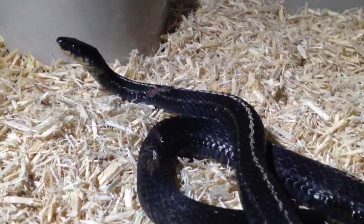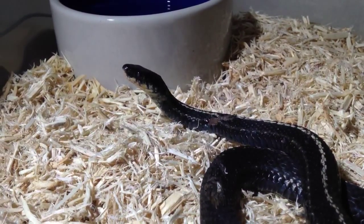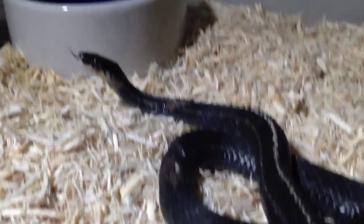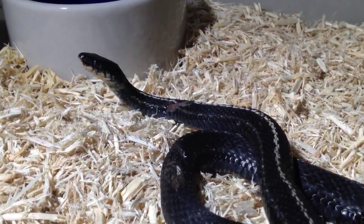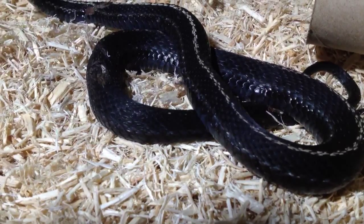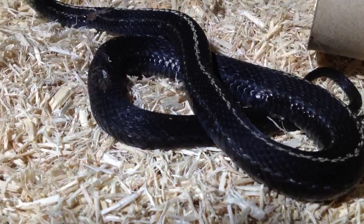Haven't probed her yet, so maybe a boy, maybe a girl, but you can see that hue on the side of the face. Most melanistics are completely black and they have the white just under the head. But this one has the dorsal stripe, which is very bare, and white — you can see it on the tail, but it's white.